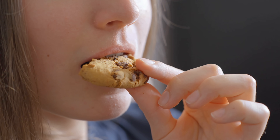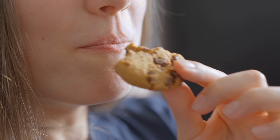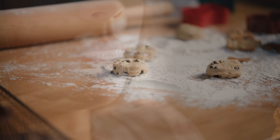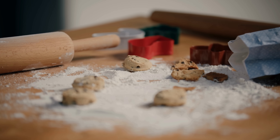Have you ever baked a batch of cookies, taken that first warm bite, and thought, wow, this tastes amazing, only to realize you have no idea whether the vanilla you used was real or artificial?